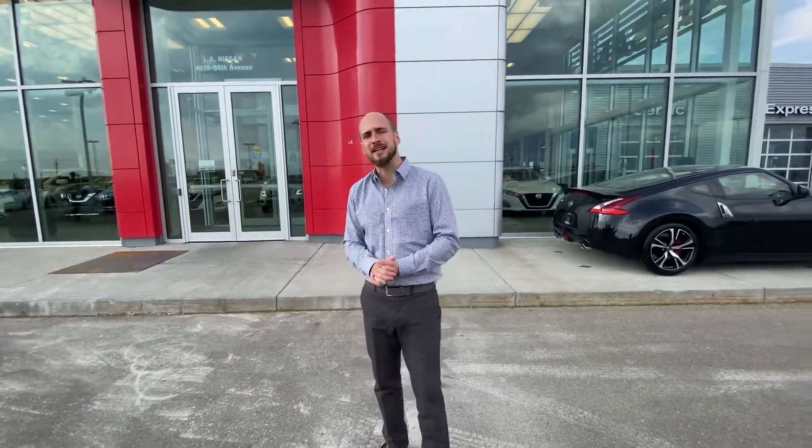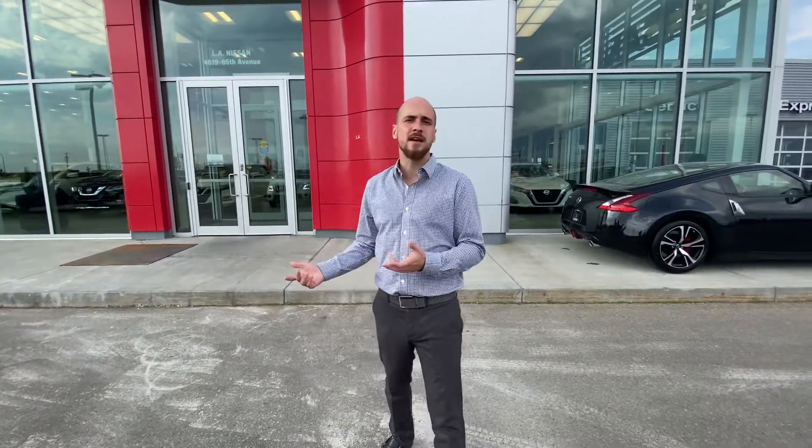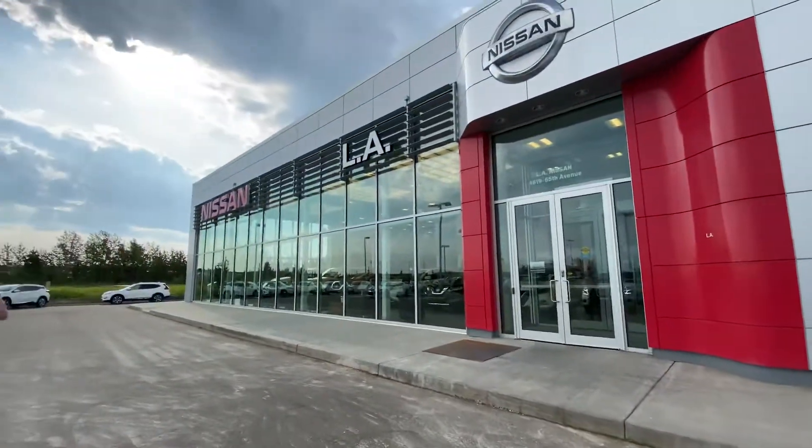In the meantime, to answer your question, the truck is in that beautiful arctic blue color. If you have any questions, feel free to respond to this email or give me a call at 780-769-0060. Thank you.